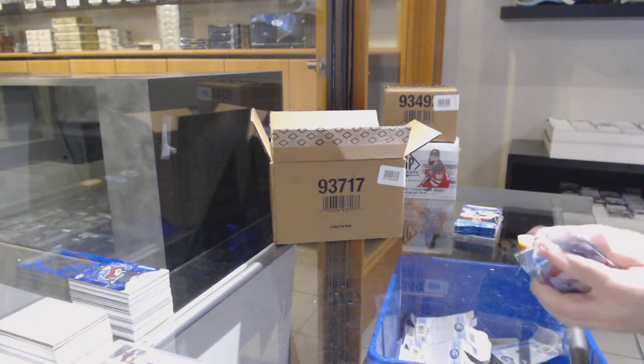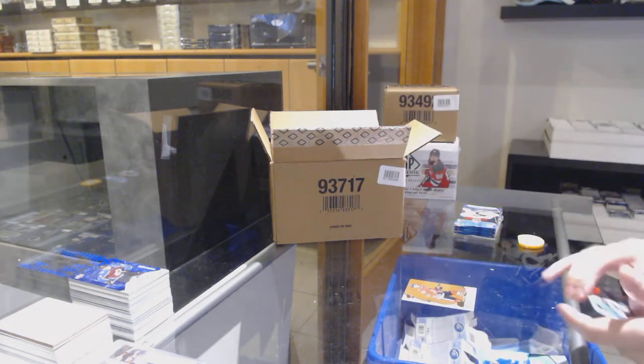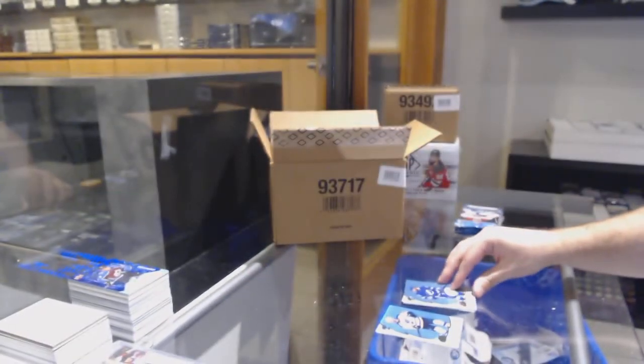Doesn't mean it's the best one, as I said. But it's definitely more consistent than the risk it was previous years. Previous years I've seen cases where it was god-awful. We got an orange of Jonathan Toews for the Hawks. And a Kucherov for the Tampa Bay Lightning base jersey.